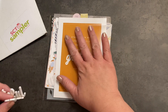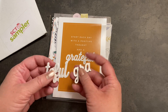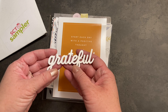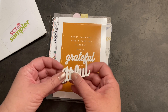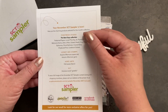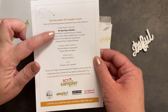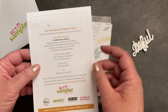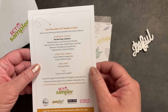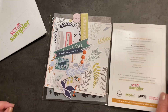We always get one of these quote cards with the word of the month. My word of the month unfortunately came broken, but if I choose to use this on a project I can easily glue it back together. Our word is grateful. On the back we can see the different companies that are represented and all the different supplies included — most of our stuff is from Pinkfresh Studio, with a couple of things from Honey Bee Stamps and a stencil from Hero Arts.